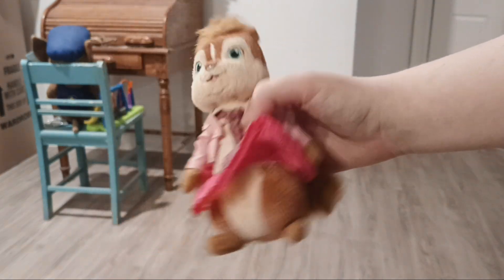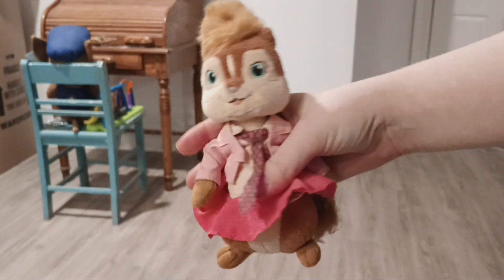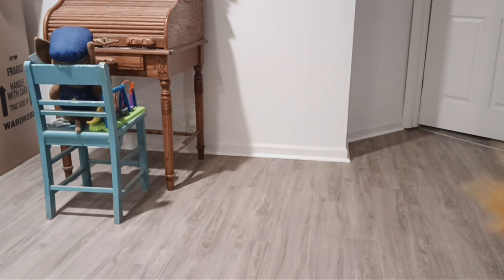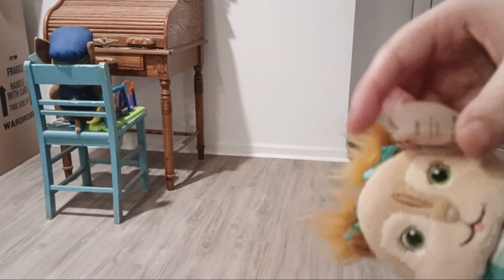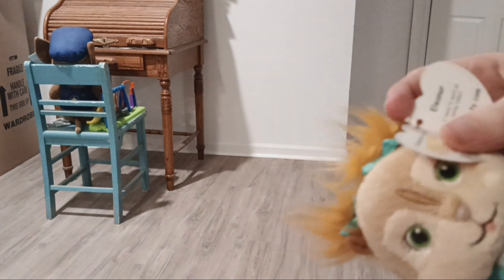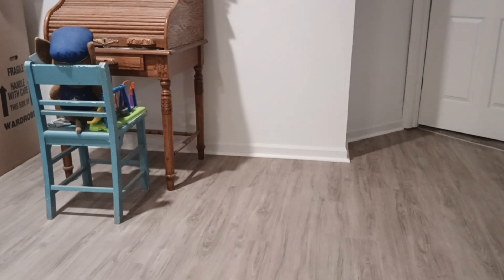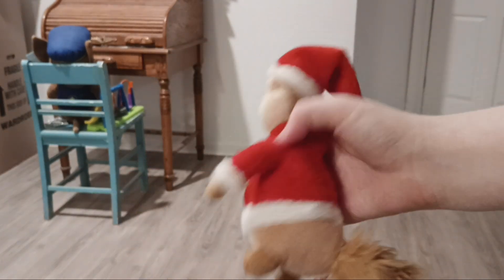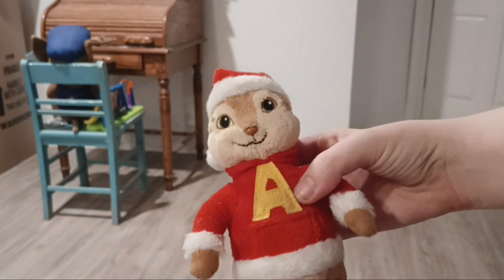I also have Brittany Squeakquel tie beanie baby and Eleanor Squeakquel tie beanie baby, which still actually has her original tag on her.